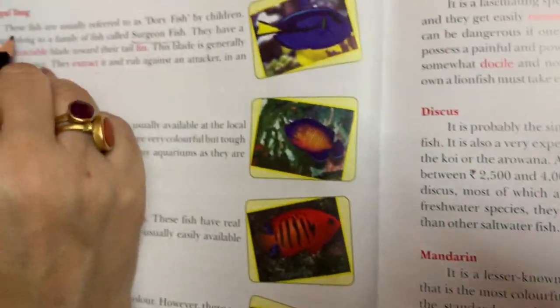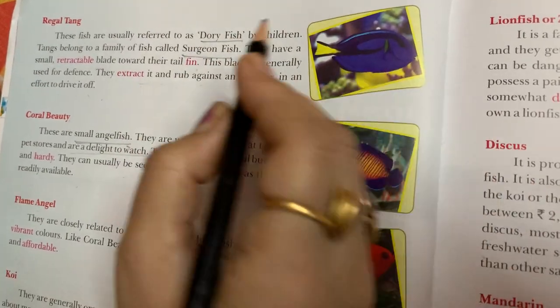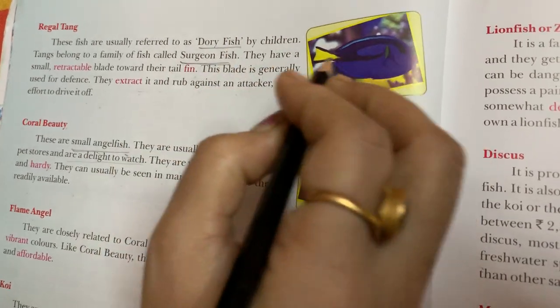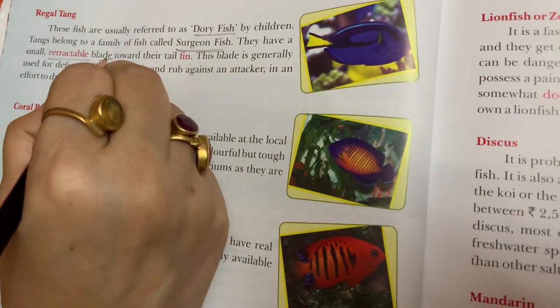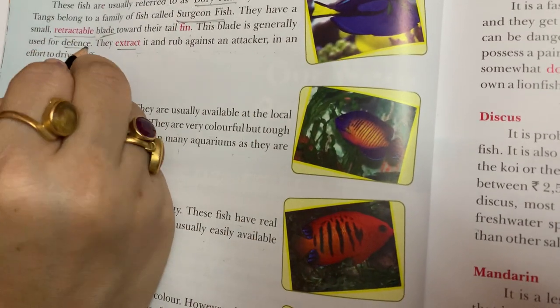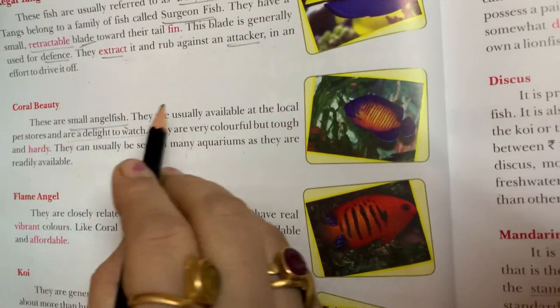Now I will mark out the hard words for you. Dory fish. Surgeon fish. Retractable. Blade. Defense. Extract. Attacker.